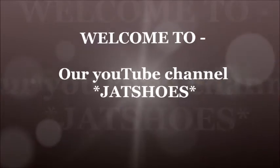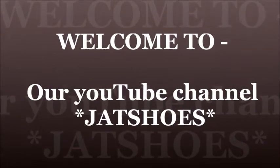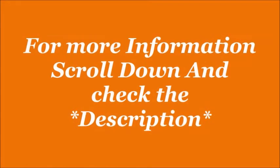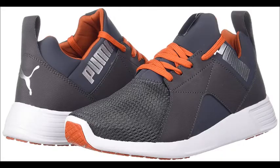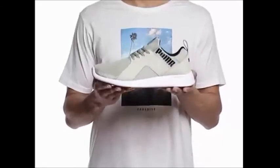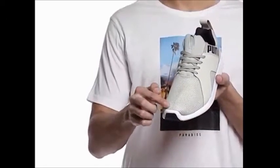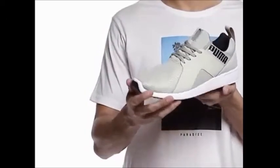Welcome to our YouTube channel Jet Shoes — for more information check the description. These are the Pluma Zord Runner IDP running shoes. The shoes are crafted in high quality textile materials and they can be wiped with a clean dry cloth to remove dust.